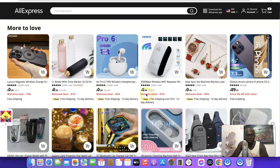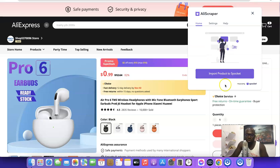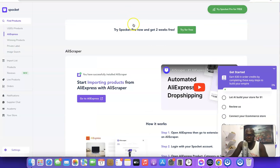For example, if you find a product you like on AliExpress, click on it. If you want to import it to your Spocket account, just go to the Chrome extension and click 'Import product to Spocket'. Once imported to Spocket, you can then push it to your Shopify store from your Spocket account. The product gets sent to your import list.